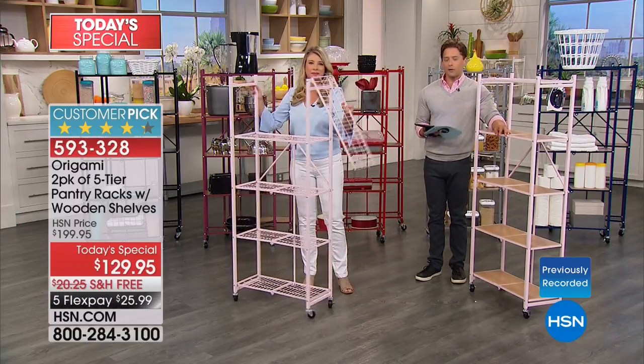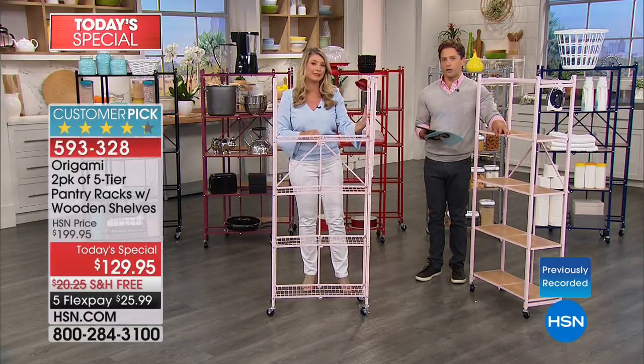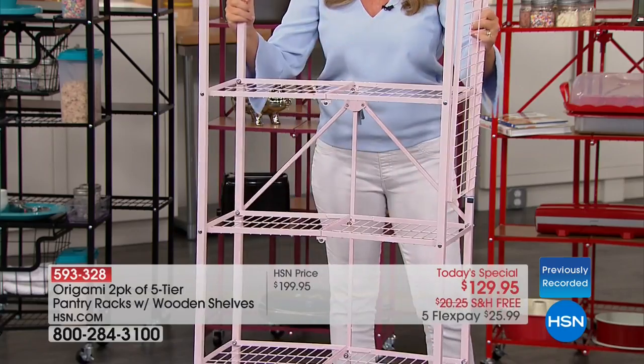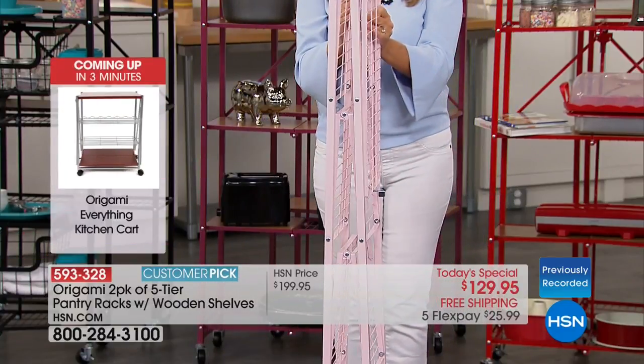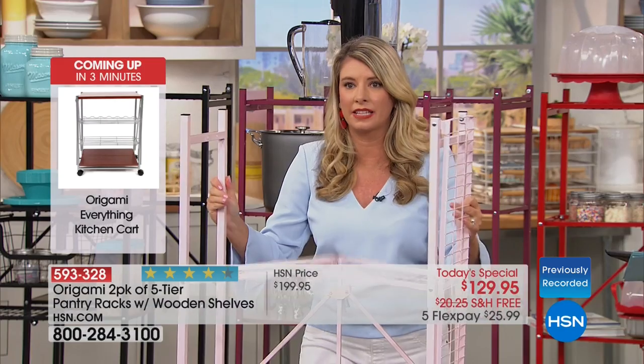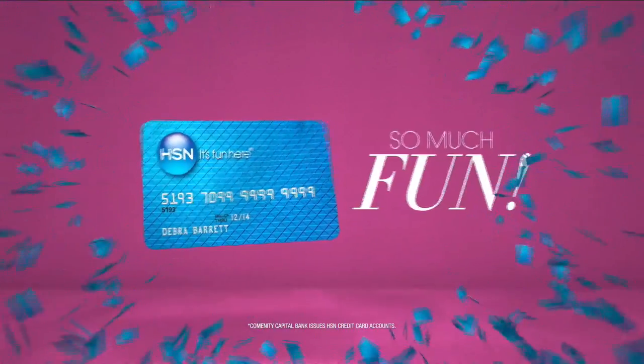Do you want to spend three hours on a Sunday over instructions, screws, screwdrivers, hammers, and drills — or do you want instant done, set up, decorate, organize, and move on with your life? This is the kind of assembly I want.